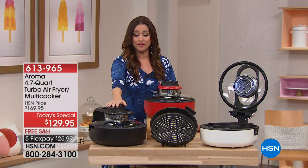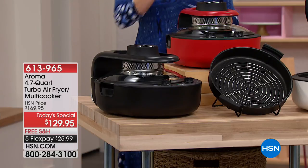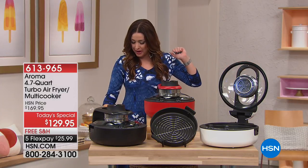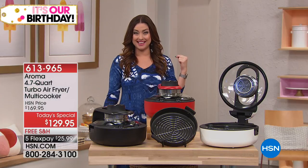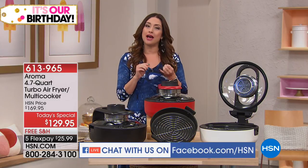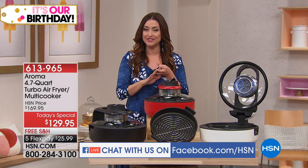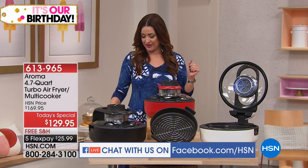You order one of three colors — you choose the black, the beautiful red which a lot of you are already pre-ordering, and we have the white available as well. You can get it home on flex for $25.99. We want to hear from you. You can give us a call but we are also streaming live on Facebook. Shout out to Brittany, Amy, Fontella, and all of you shopping with us on Facebook.